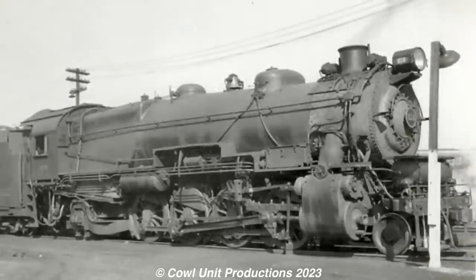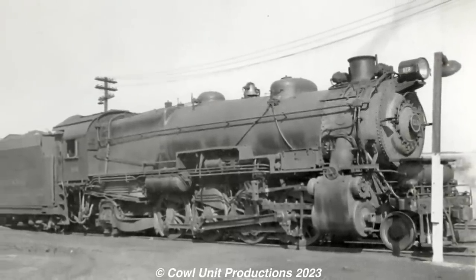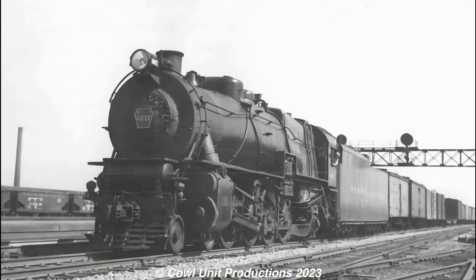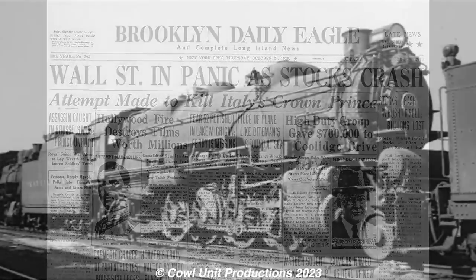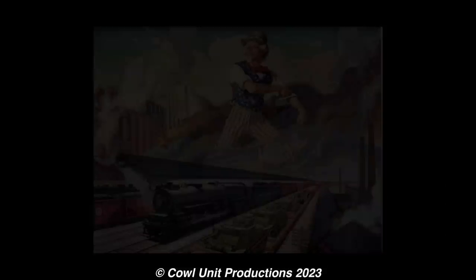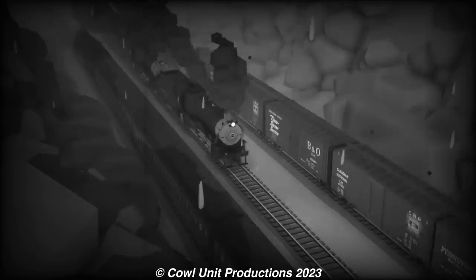However, as much as the L1s proved to be efficient, the class would slowly succumb to various factors, which included increasing train lengths, the arrival of the more powerful I1 Decapods and M1 Mountains, and the cherry on top — the stock market crash of 1929 — which would result in various members of the class being put into storage by the early 1930s. However, their careers were not over yet, as once America went to World War II, the L1s returned to service to aid in the wartime effort.